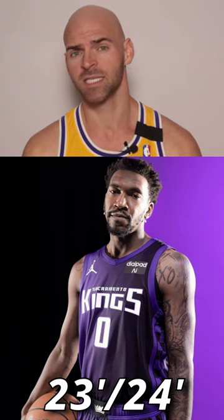Alright guys, Jersey Jaguar back at you with another one-minute jersey review. This time we got the 2023-24 Sacramento Kings Statement Edition jersey. The Statement Edition is also known as their alternate uniform, and these are black and purple and look freaking awesome. If you haven't seen the originals from 1994 and 95, check them out.